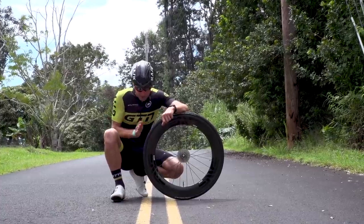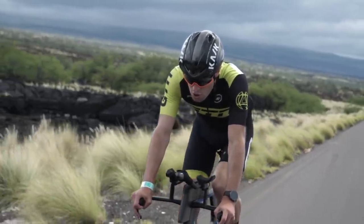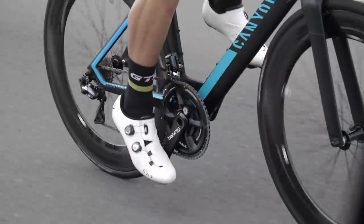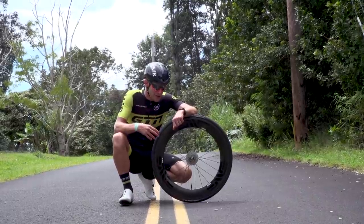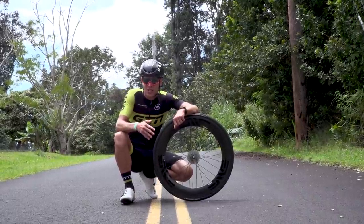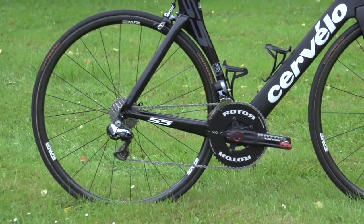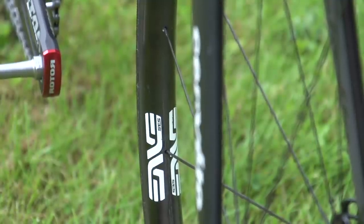When you think about it, you've got the tyre as the leading edge that cuts through the air, and then the air passes over the rim. The idea behind the deep section rim is it allows the air to pass over smoothly and bring it back together in a clean fashion. When you compare to a shallow, box-shaped rim, you can't do that — the air comes back together in a messy, more turbulent fashion, and that creates drag.